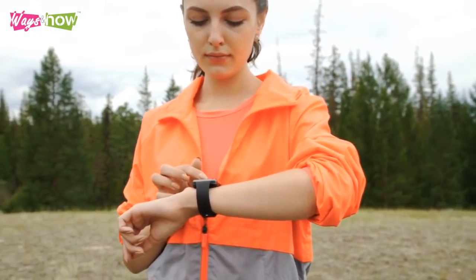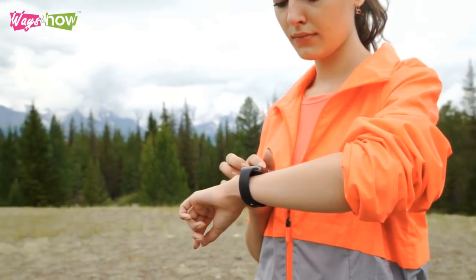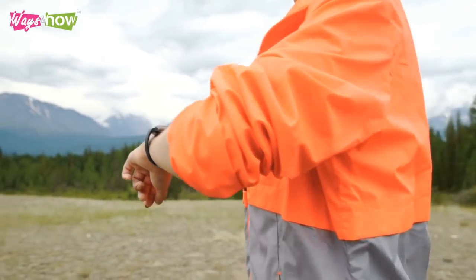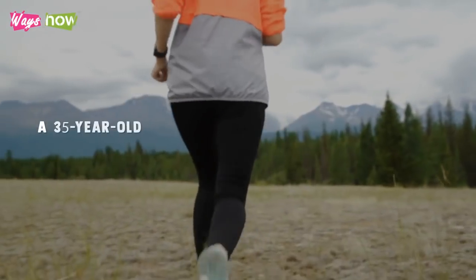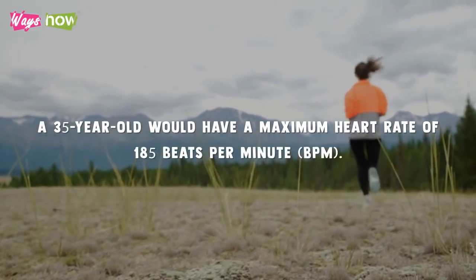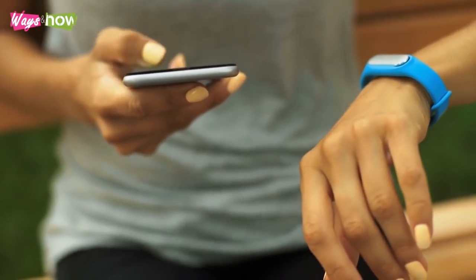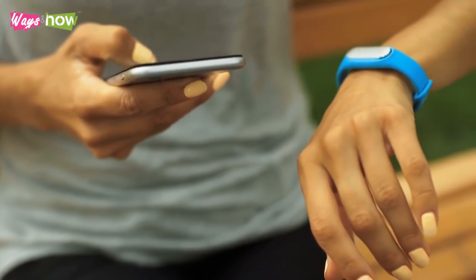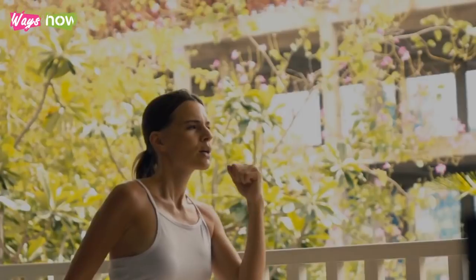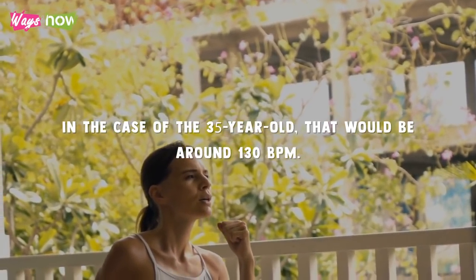If you want to use exercise for significant weight loss, start by computing your target heart rate. You can do this by subtracting your age from 220 to get your maximum heart rate. For example, a 35-year-old would have a maximum heart rate of 185 beats per minute (BPM). To maximize fat reduction, you should aim to maintain a pulse rate of about 70 percent of your maximum heart rate — in this case, around 130 BPM.